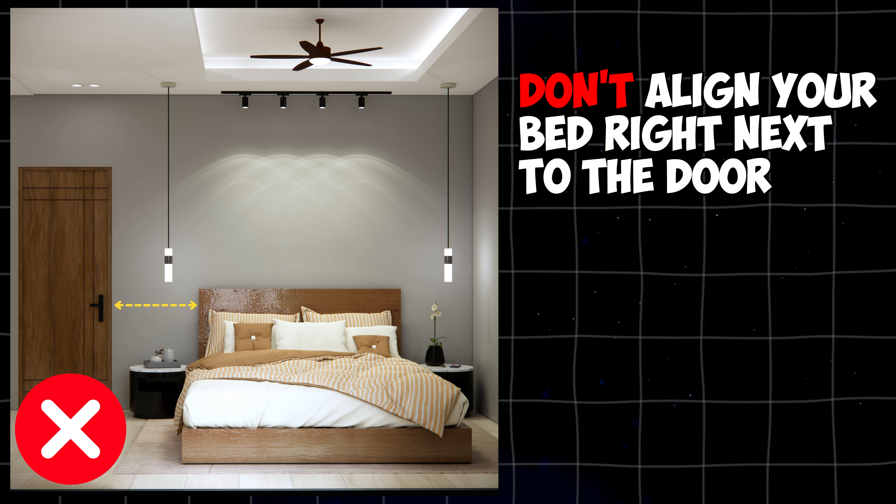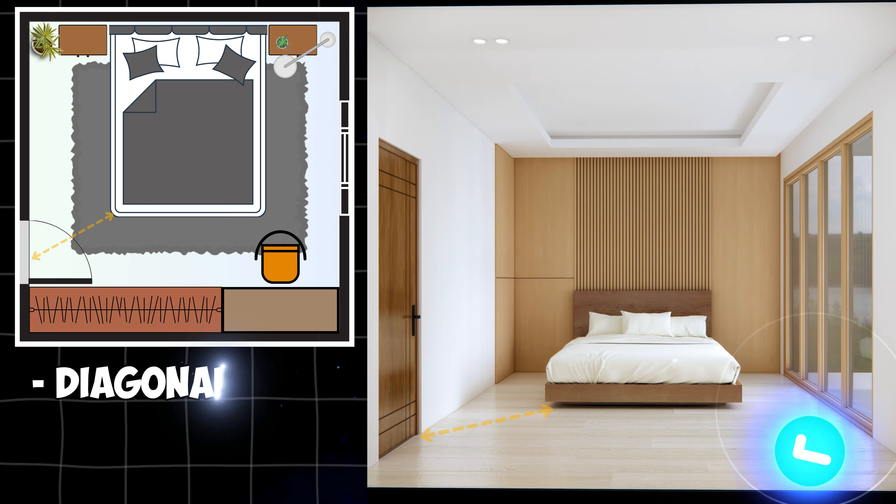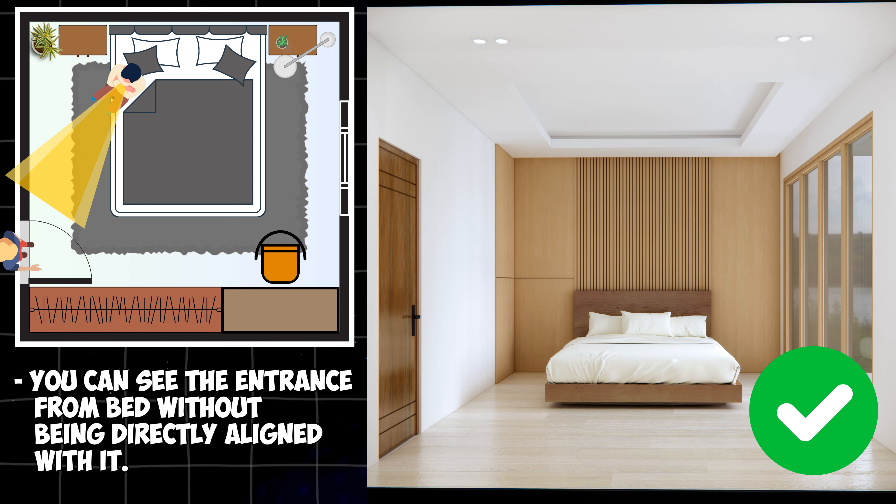Don't align your bed right next to the door. This puts you in an exposed and vulnerable position, which can lead to restless sleep. Instead, position your bed diagonally across from your door so you can see the entrance from bed without being directly aligned with it.